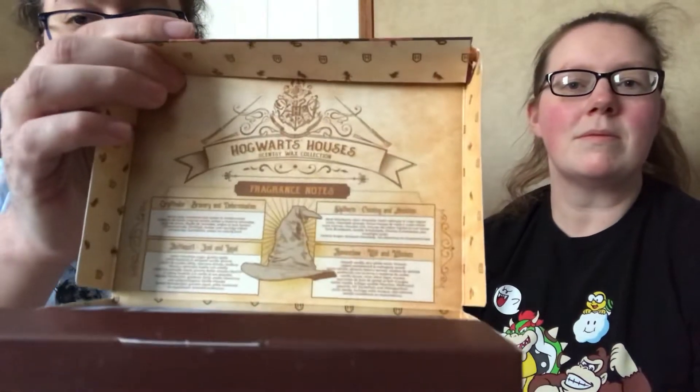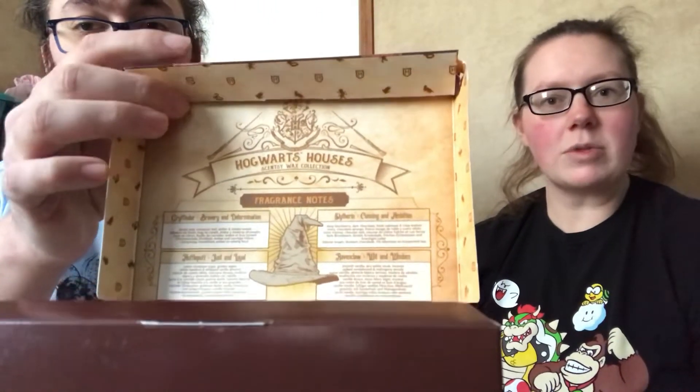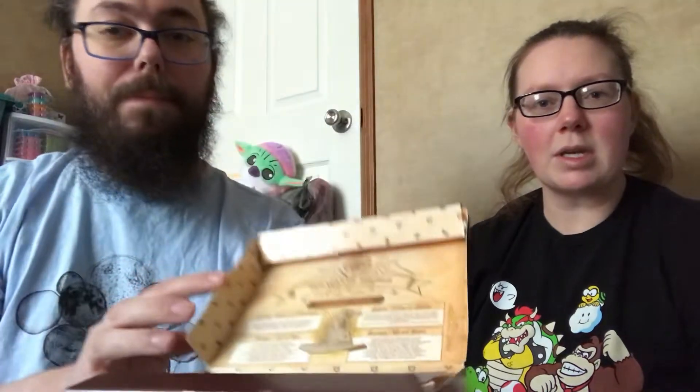Inside it goes over the houses. I have the descriptions on my phone, so I'm going to read them and he can hold up the bars. I've sniffed every one of these bars, so they're not technically first sniffs, but they are all new to me — I just became a consultant last August.